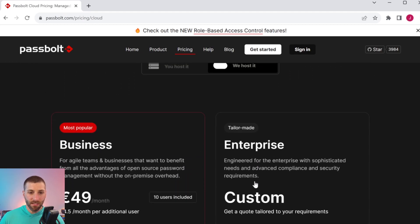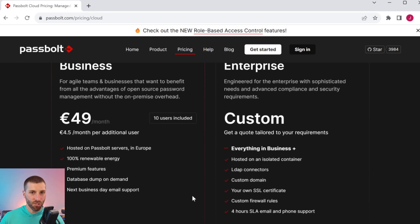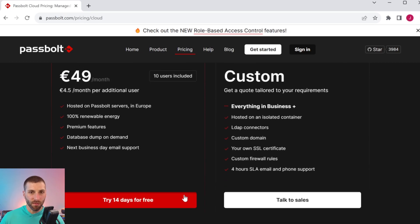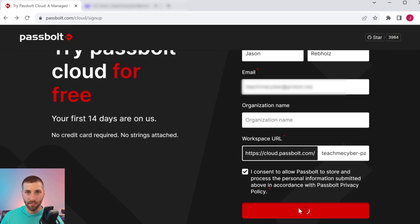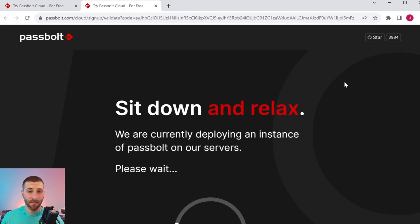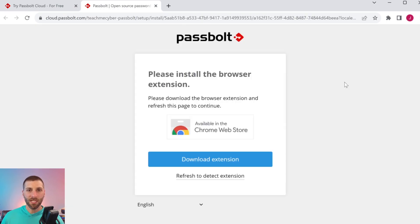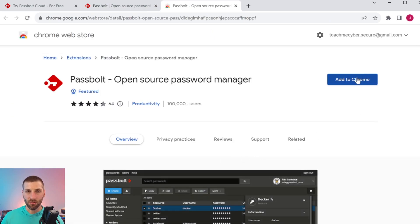For the cloud version, there is no community version — you'll have to go with the business or enterprise option. To get started with the cloud option, you just type in some information and click get started. This will send over an email that you have to validate. When you validate it, it opens up another tab where Passbolt starts deploying your cloud instance. Passbolt requires that you use a browser extension, so you'll need to go install it and click add to Chrome.